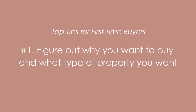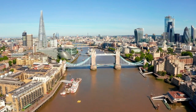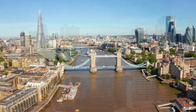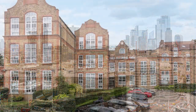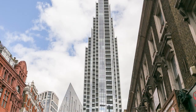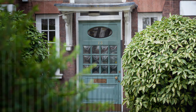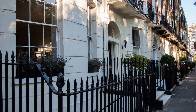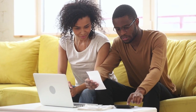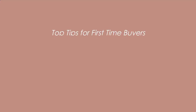Tip number one is figure out why you want to buy a property now and what type of property you might be looking for. A lot of people are realizing they no longer need to live in central London, given that we are still in the middle of a pandemic, and might be able to afford areas outside of London. Interest rates are still very low, so you might be able to get better financing and afford more.